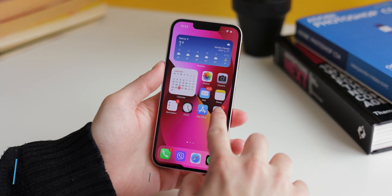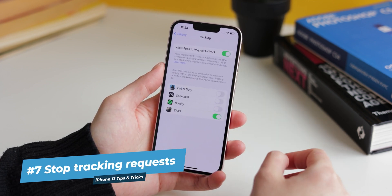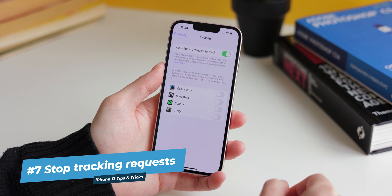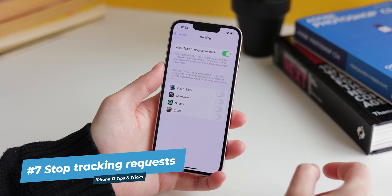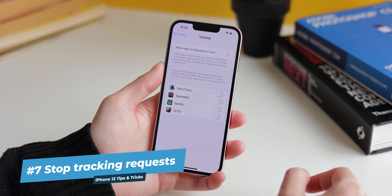Now onto privacy. On your iPhone 13, you can stop all apps from tracking you or even bothering you with tracking requests. You may have noticed that when you install new social media apps, at first launch they usually ask if they can track your activity, most commonly for advertising purposes. If you're tired of apps asking you to let them track you, open the Settings app, then tap Privacy, then Tracking. Here you'll see all of your apps that have requested to track you and whether you've said yes or no. At the top is an option that says Allow Apps to Request to Track, which is enabled by default — simply disable it, after which apps will no longer ask to track you, as your iPhone will automatically deny any such requests.